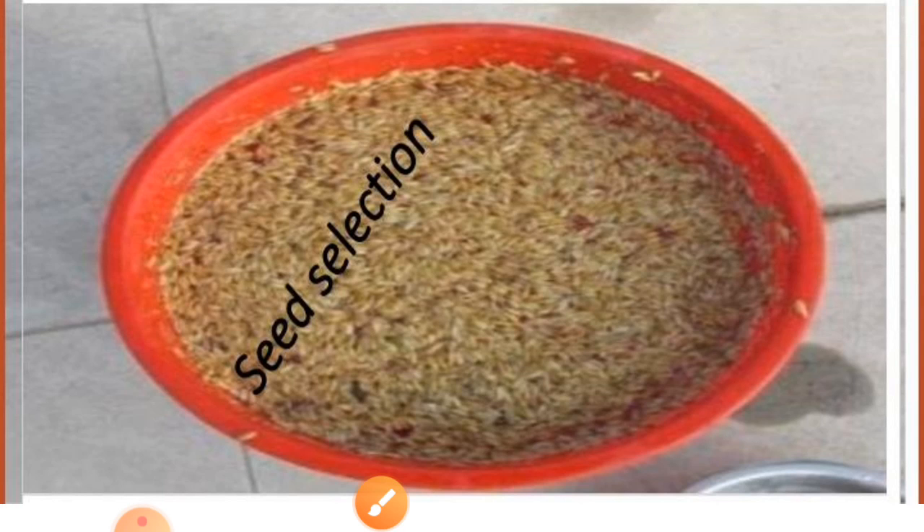Before sowing, we must do seed selection. Why is seed selection important? Because good seeds give us healthy crops and high yield. So farmers always select good seeds. But what is the method to select good seeds?